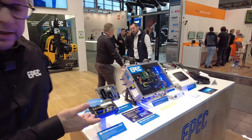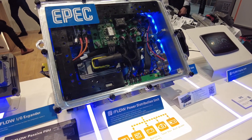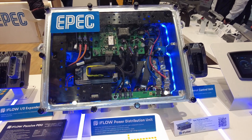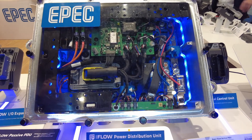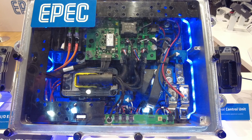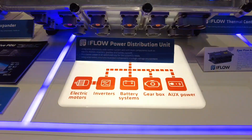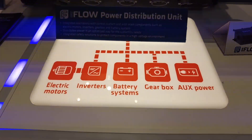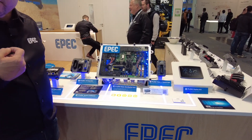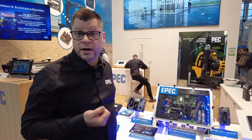We have several products here for electromobility. Maybe the most interesting one is the EPEC flow power distribution unit. It's a very safe and well-engineered product with several features, and we can provide it in a very flexible way. Customers can connect different amounts of electric motors, inverters, and battery systems to the PDU, making it possible to build a really compact, efficient, and powerful electrified machine — either hybrid or full electric.